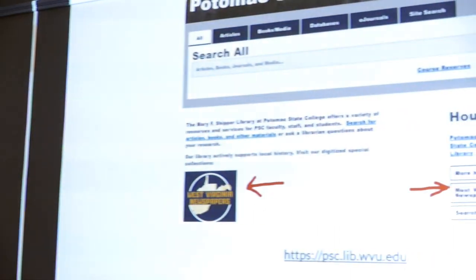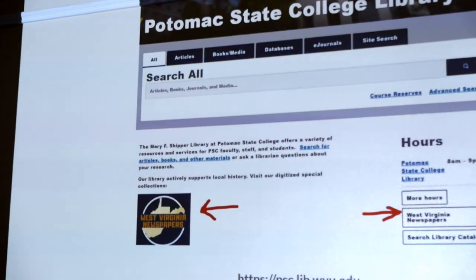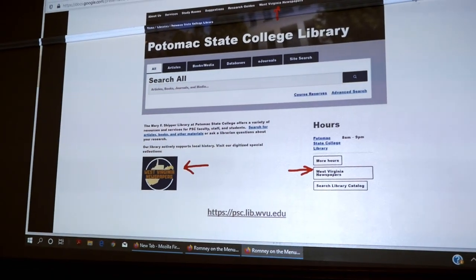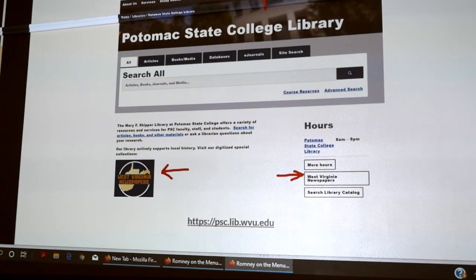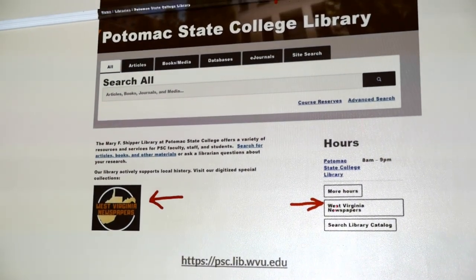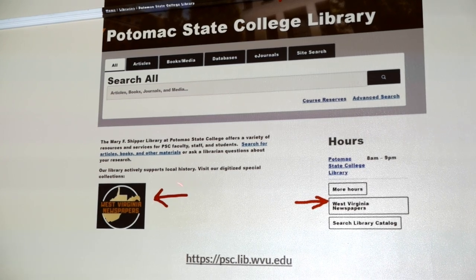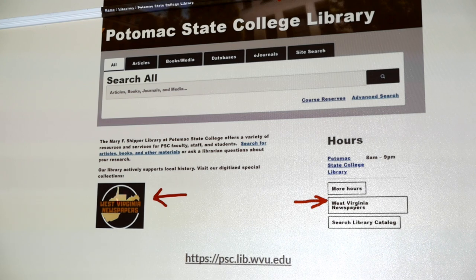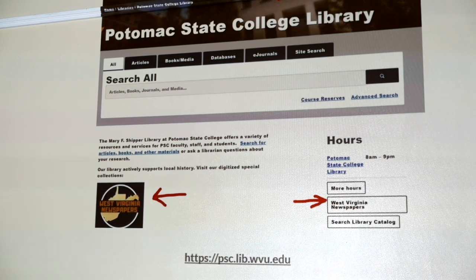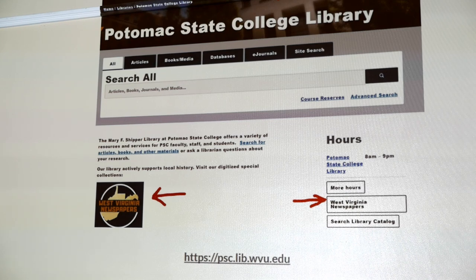To access it, you just go to our library's web page — I have a link on the handout you have. In our top ribbon we have a link right there: West Virginia Newspapers. If you scroll down, we have a link there and in our sidebar. We basically wanted to make sure that people could get to it from as many places as possible.